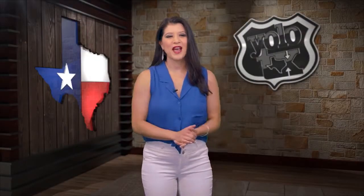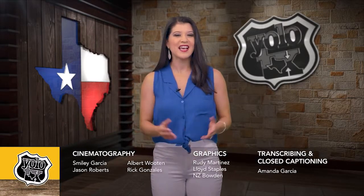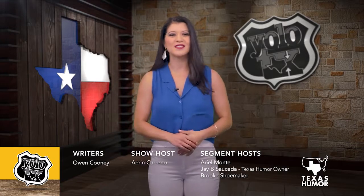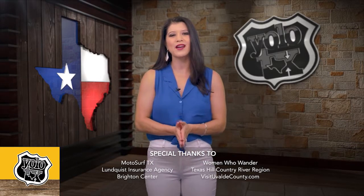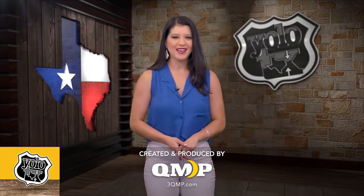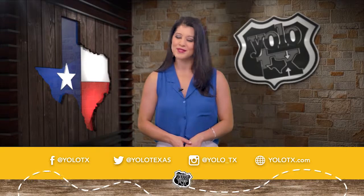That is all the time we have here on the show. We hope you enjoyed what you saw today. Follow along through every journey by following us on our social media sites, and watch past episodes by visiting our website at yellowtx.com. Until next time, remember — it's a big world, so get out and explore it. You know what they say: you only live once, Texas. We'll see you out there.